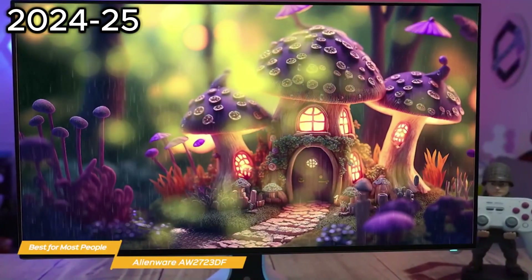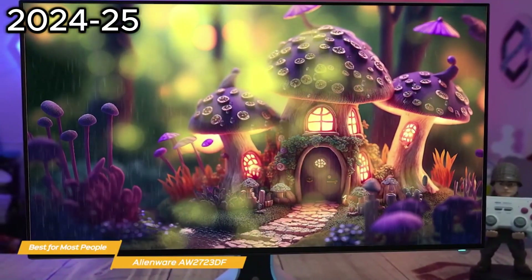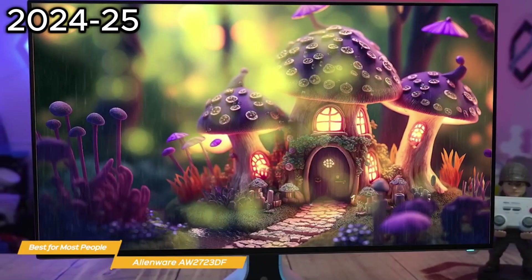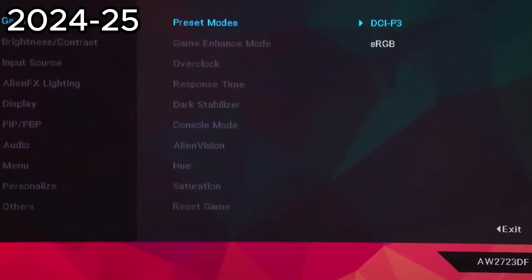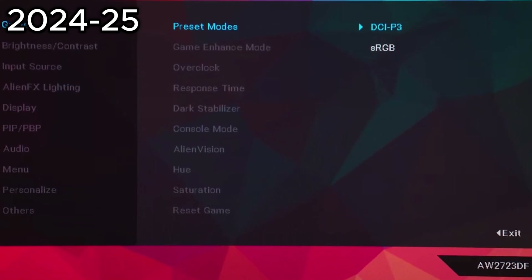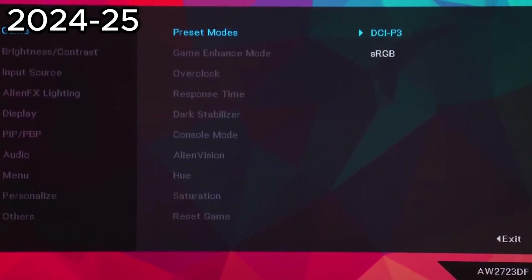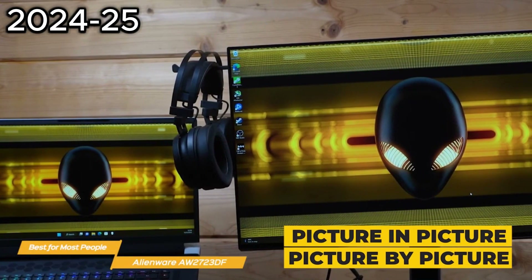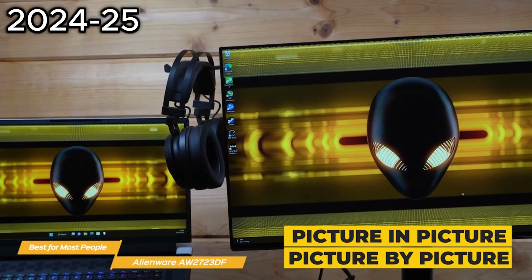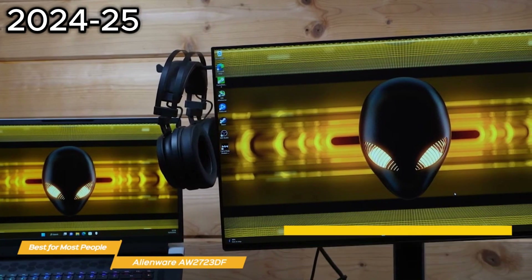For content creators and others who really need precise color work, the AW2723DF features a creator mode where you can choose between the native DCI-P3 and the sRGB color space depending on your work needs, and the ability to adjust the gamma settings. Plus, the picture-in-picture and picture-by-picture feature lets you view two PC sources simultaneously for next-level multitasking.